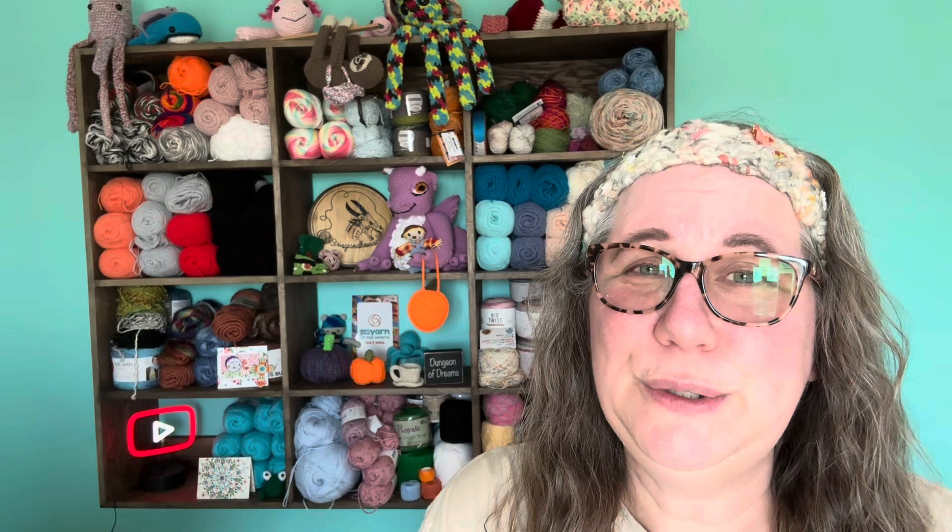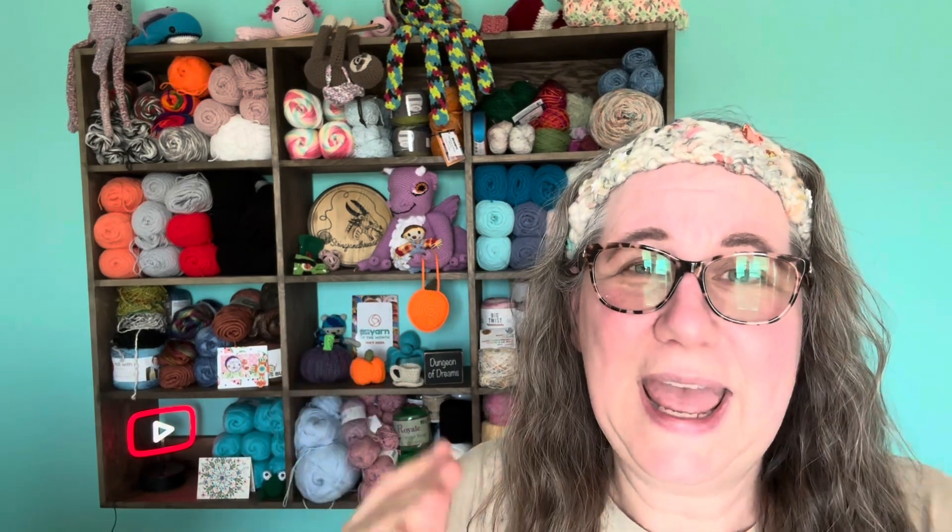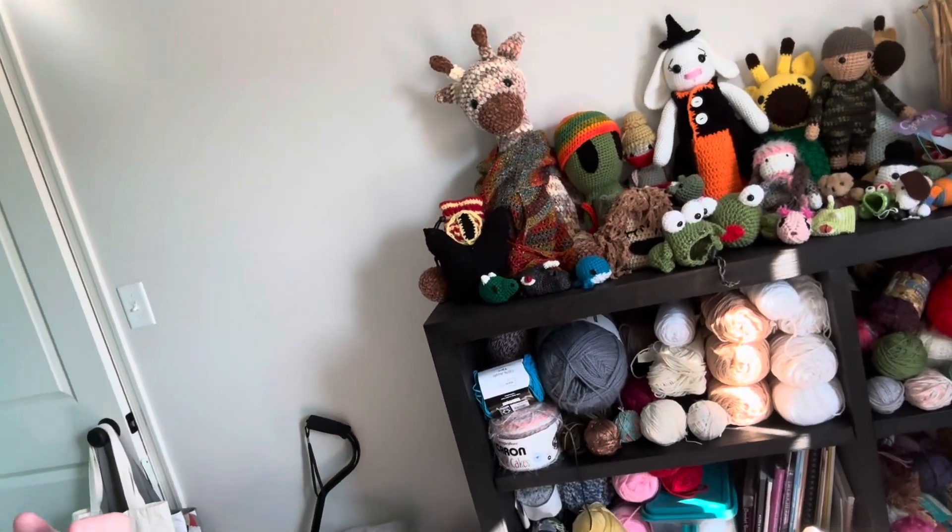I'm trying something new on Tuesdays called Trying a Tuesday. What I'm doing is getting some yarn that I've been hoarding. I also have a shelf over here that you can't see on camera that is full of yarn — it goes all the way down to the floor. So I have some yarn that I've been either gifted or just bought and love but haven't done anything with yet. So for this first week, this is what I have for this segment.